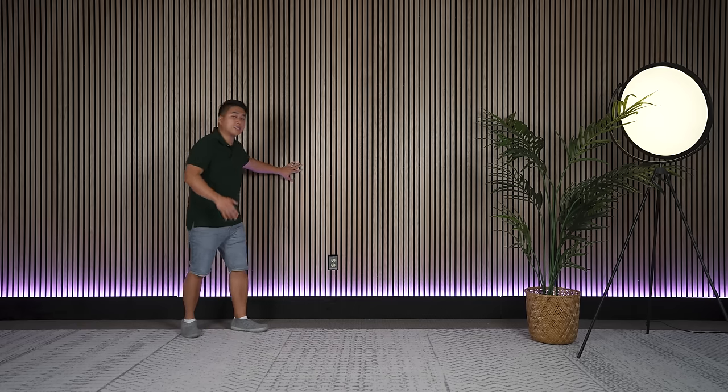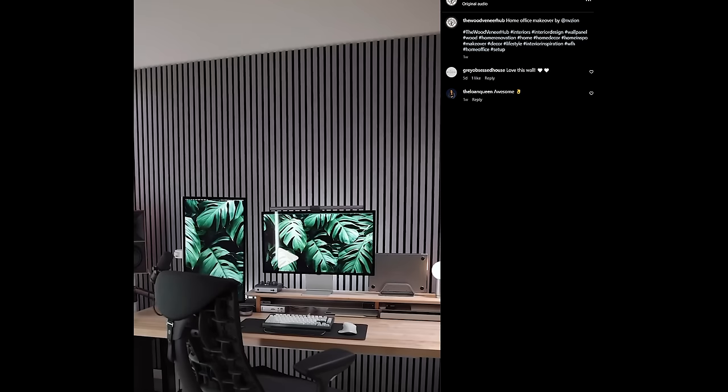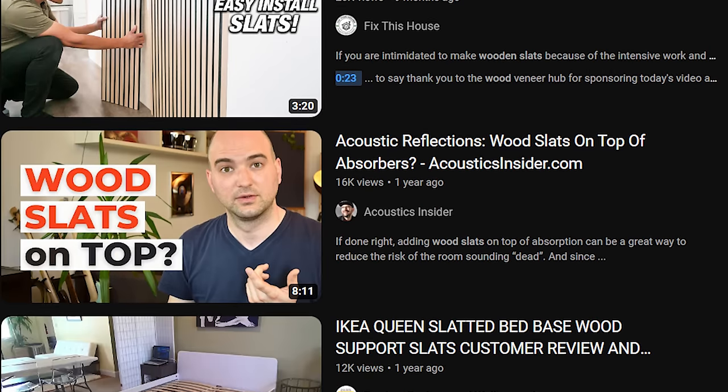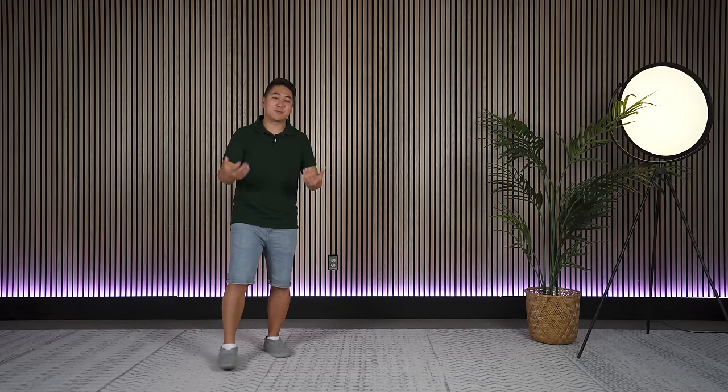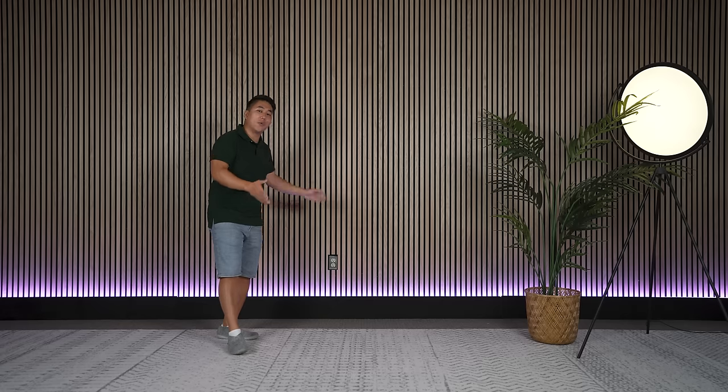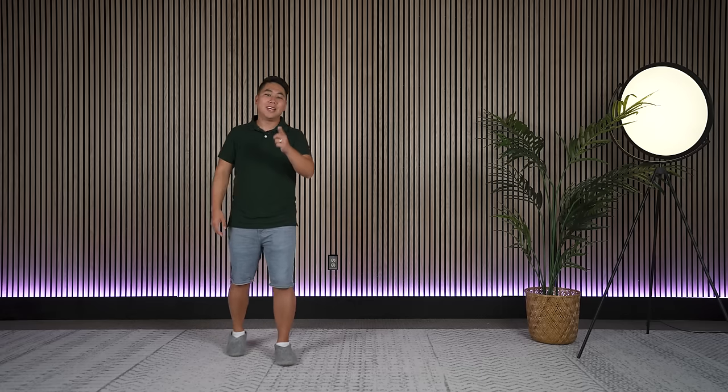I saw these wall wood slats all over social media and I loved the look, but I couldn't find a decent review of them anywhere. So because I'm a sucker for marketing, I used my hard-earned money, I purchased these wall slats, I installed them, and as always I'm going to give them my honest review. Let's get honest.